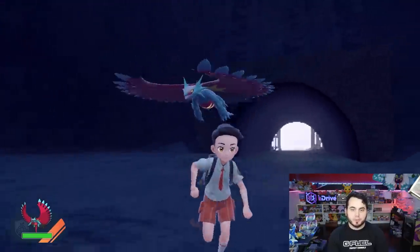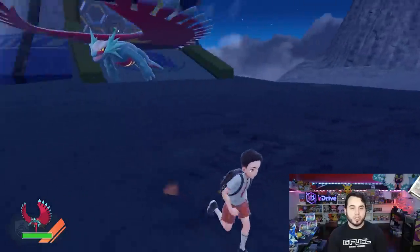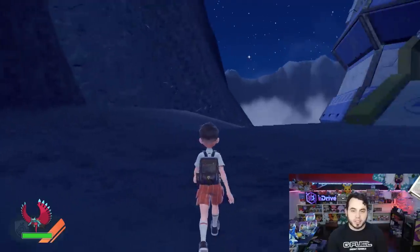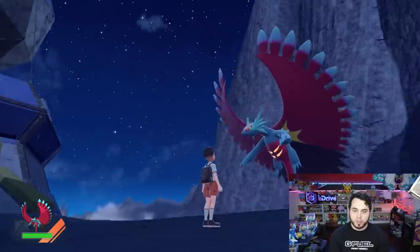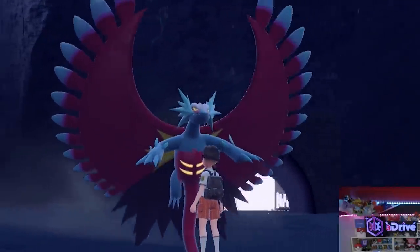You already know I saved some of the best for last — Roaring Moon, dude. Looking so good just floating above you. This has got to be one of the best Paradox designs in the game, in my opinion. No doubt. I feel like he looks so good. I can't even talk to him though. Dude, he looks so epic. He's so cool.